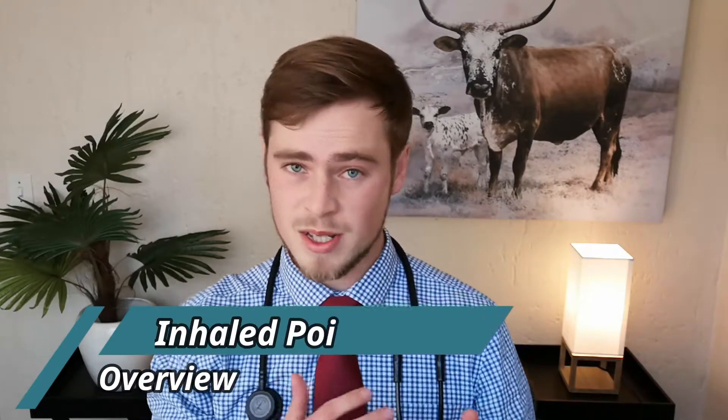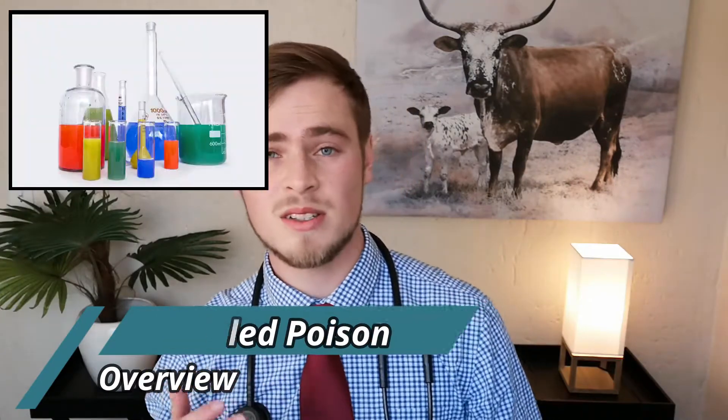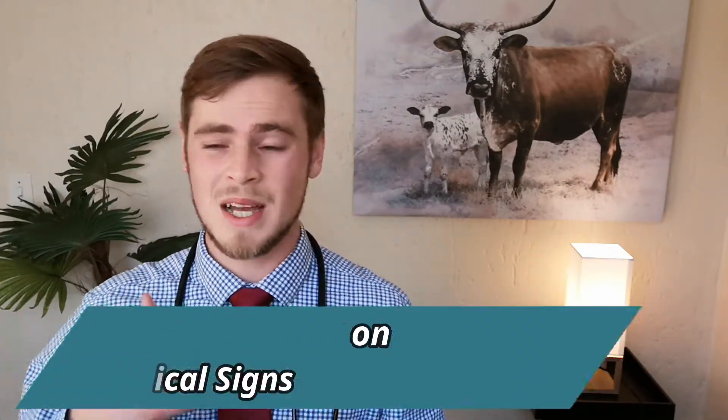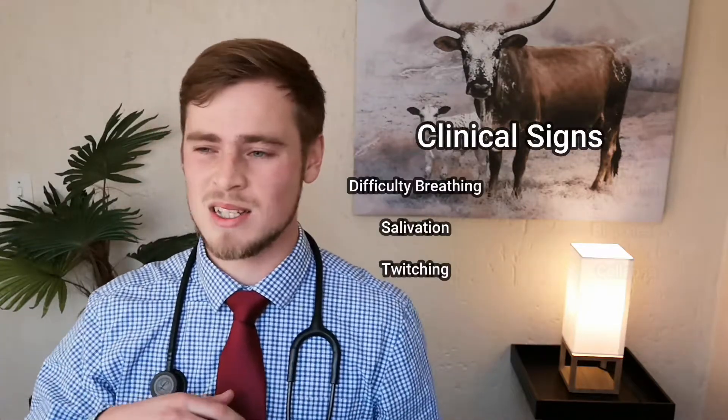Toxic fumes may come from substances such as household chemicals, insecticides, tear gas and smoke from fires. These types of fumes irritate and inflame a dog's airway, making it difficult to breathe as well as causing some other symptoms displayed on the screen.